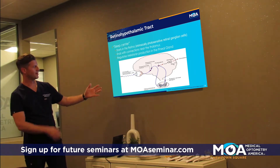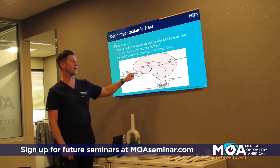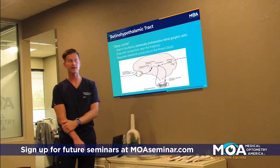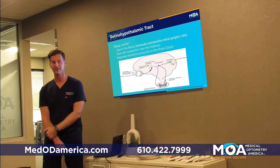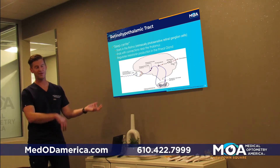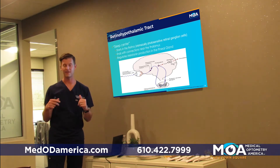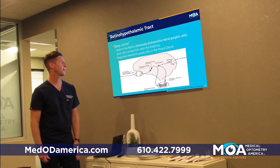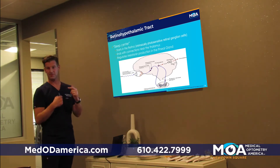Blue light hits our eye and retina and goes to the suprachiasmatic nucleus — the internal clock — which connects to the pineal gland. The pineal gland releases melatonin. Long ago, before electricity and screens, when lights went out, a message was sent to the pineal gland, melatonin was released, and it was time for bed. Now, technology and screens disrupt those circadian rhythms, so this whole pathway is a big area of research.